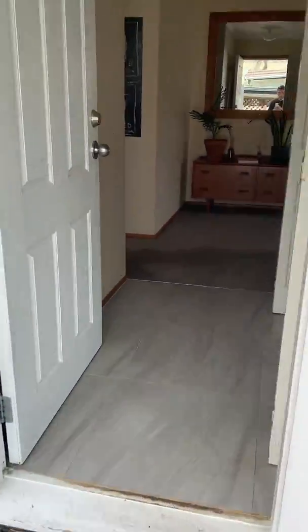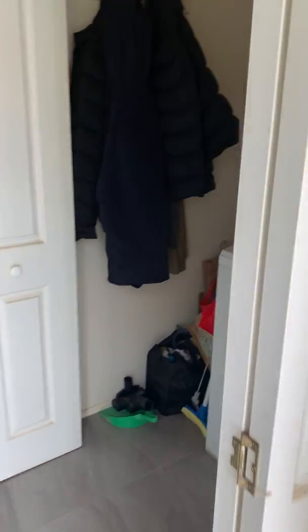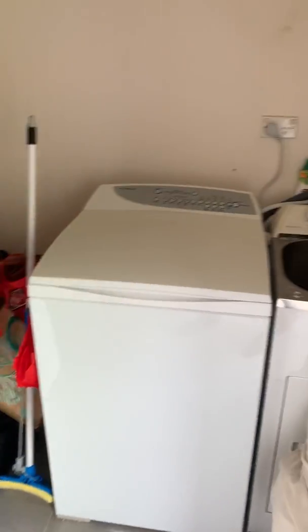Here we are at the entry, we've got the laundry here on the right hand side.